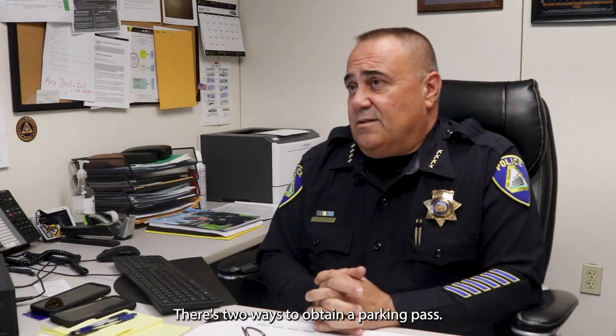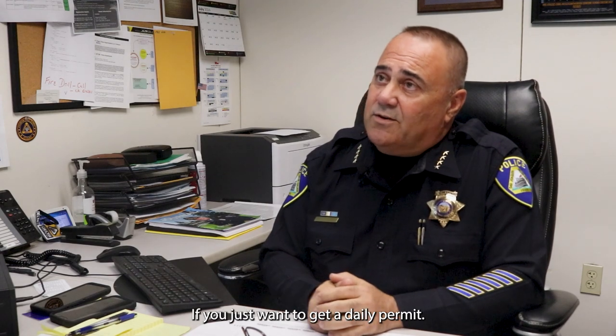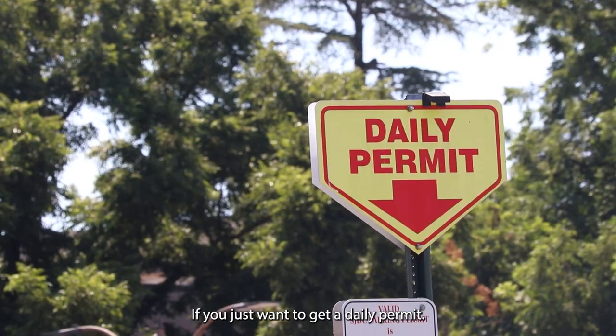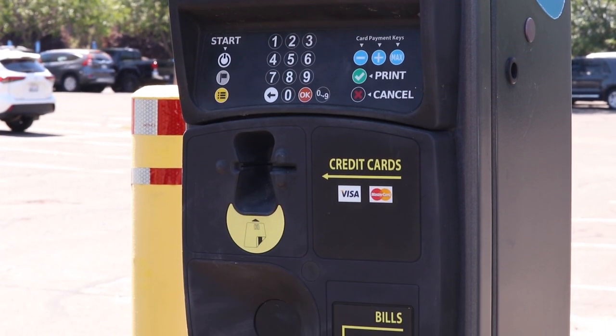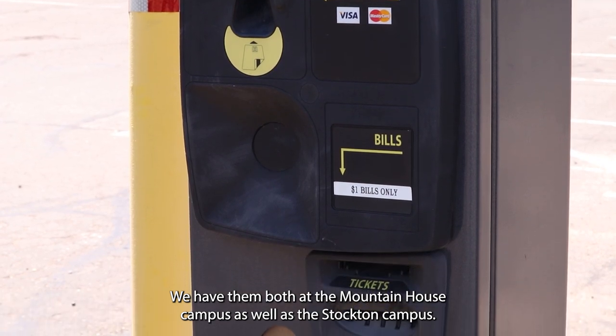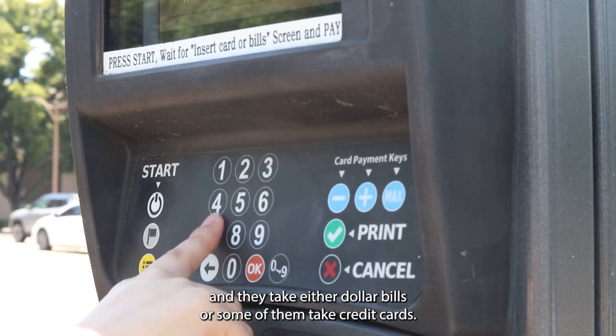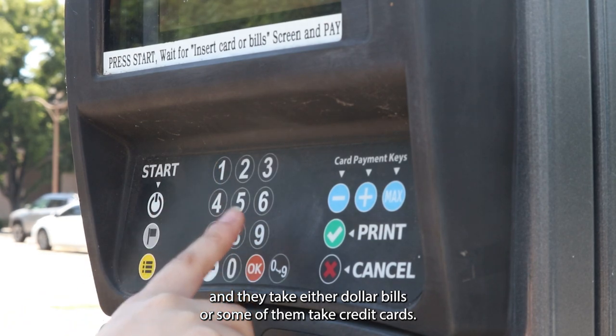There are two ways to obtain a parking pass. First, for a daily permit, those are available from the kiosk machines out in the parking lots. We have them both at the Mountain House campus as well as the Stockton campus, and they take either dollar bills or credit cards.